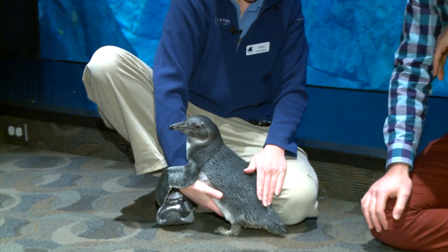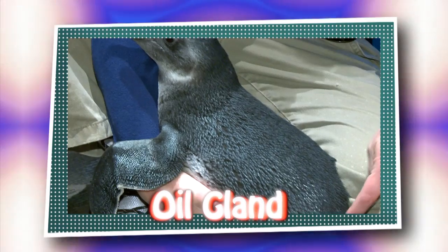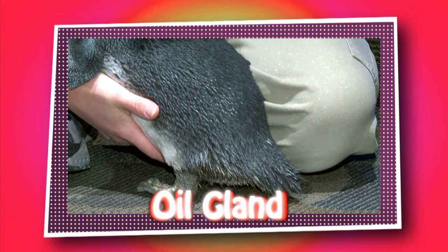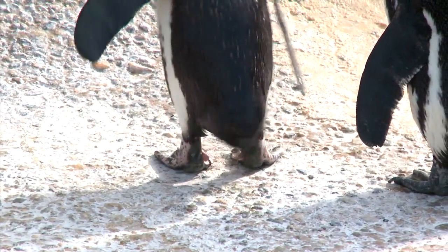They do have an oil gland at the base of their tail, and it helps them to be waterproof. It's kind of hidden right back here. They'll collect the oil from that area and spread it all around on their feathers — it just helps the water bead right off.